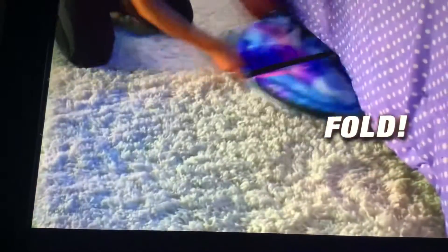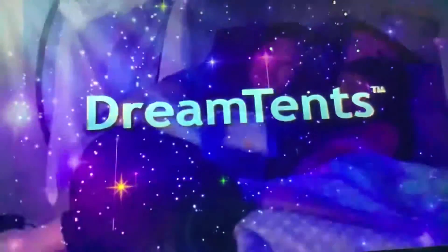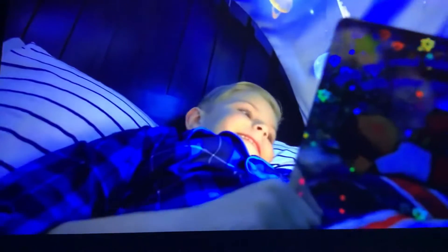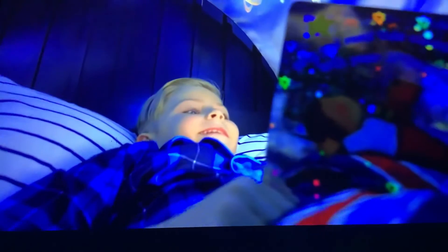To store them, you just fold and put away. It's important for kids to read, and Dream Tents make the perfect reading environment. Dream Tents come with a personal reading light so your kids can have their own private magical reading nook.